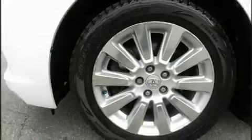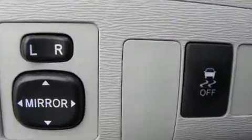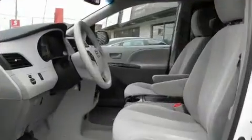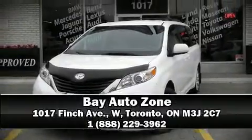Toyota also prioritized safety and security by including dual front impact airbags with occupant sensing, front side impact airbags, traction control, anti-whiplash front head restraints, ignition disabling, and four-wheel disc brakes with ABS.